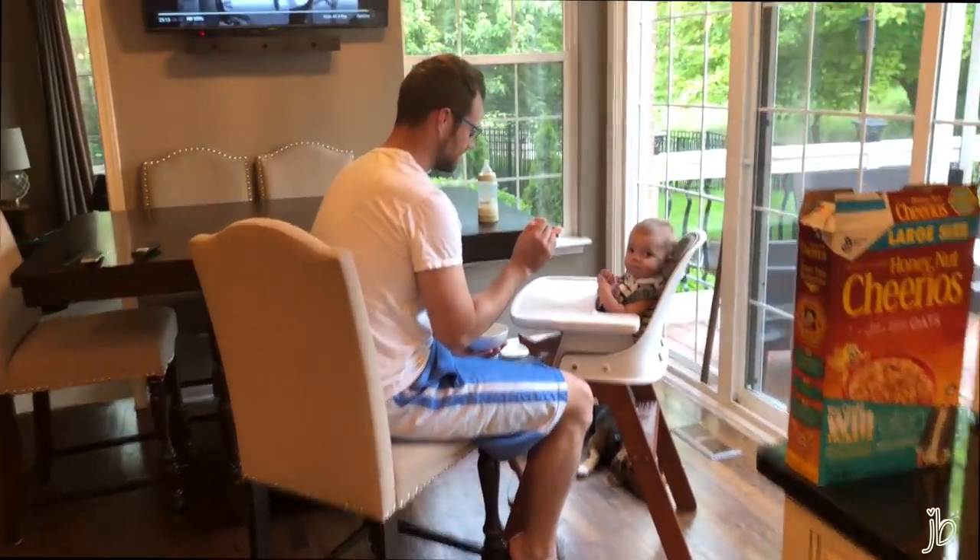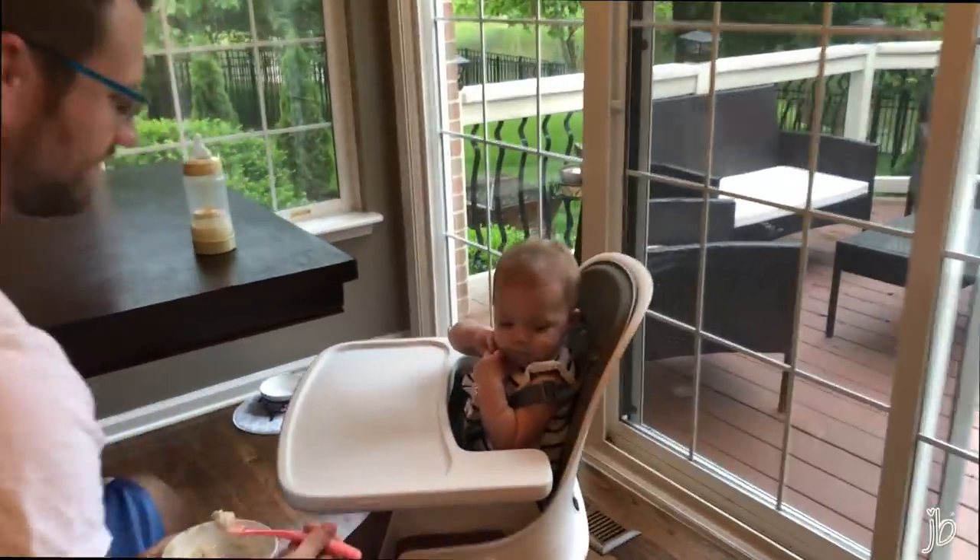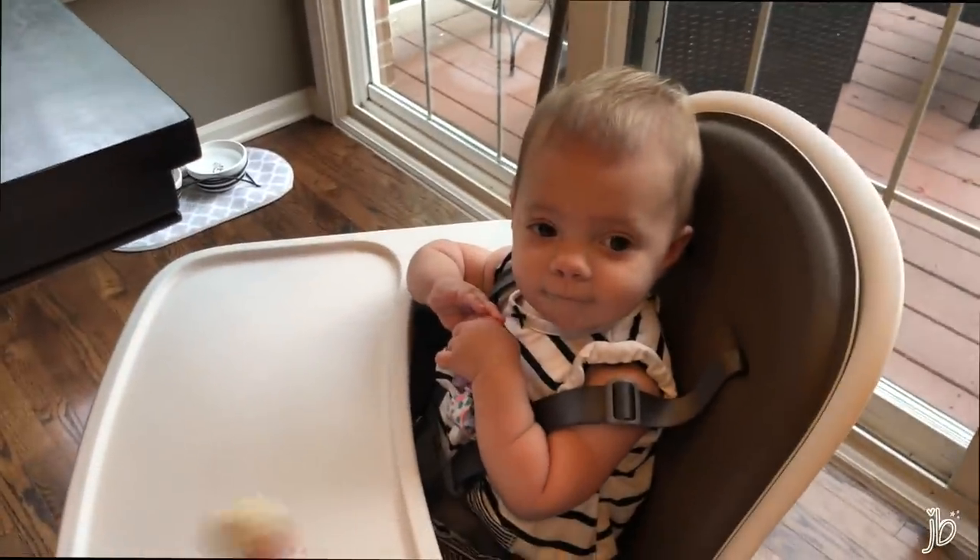Daddy's feeding her. Hi monkey! I didn't realize we match — we both have stripes on oatmeal-colored tops.